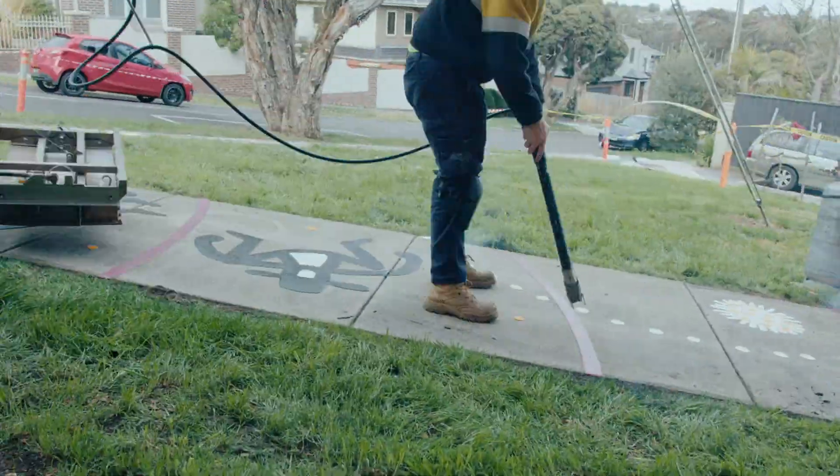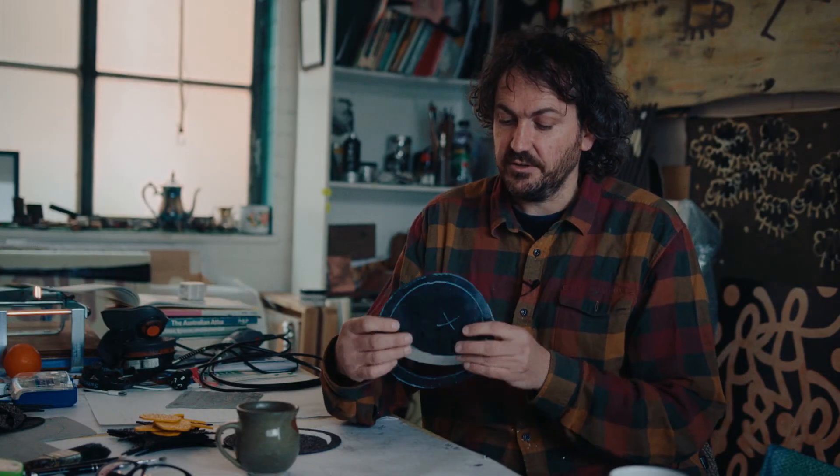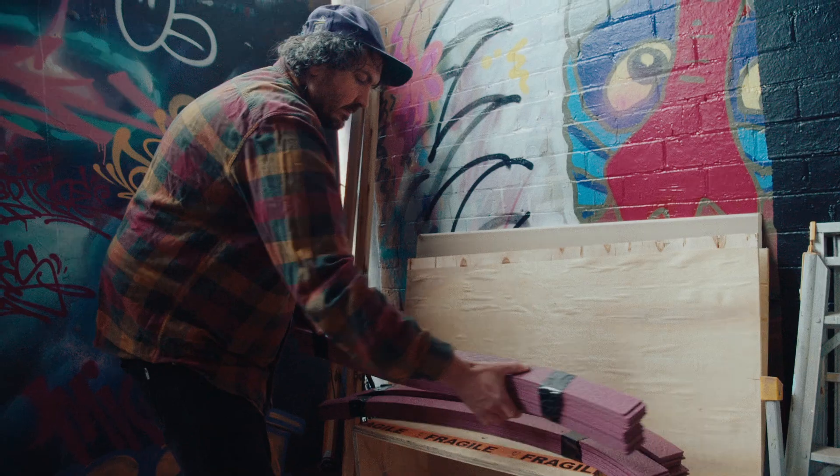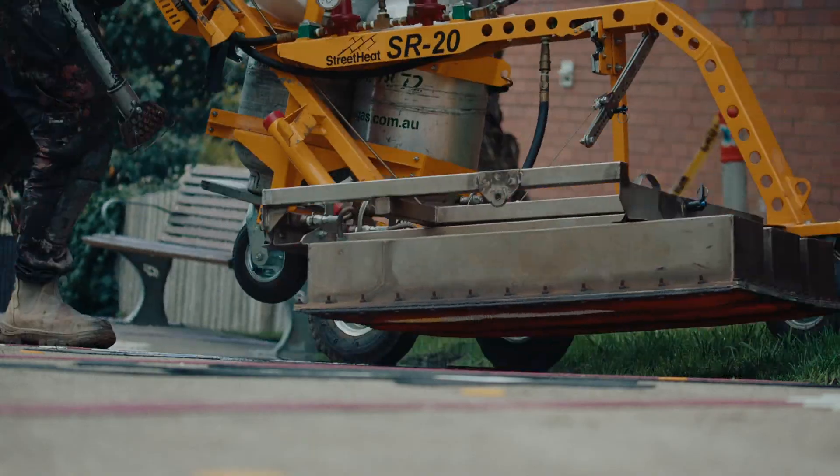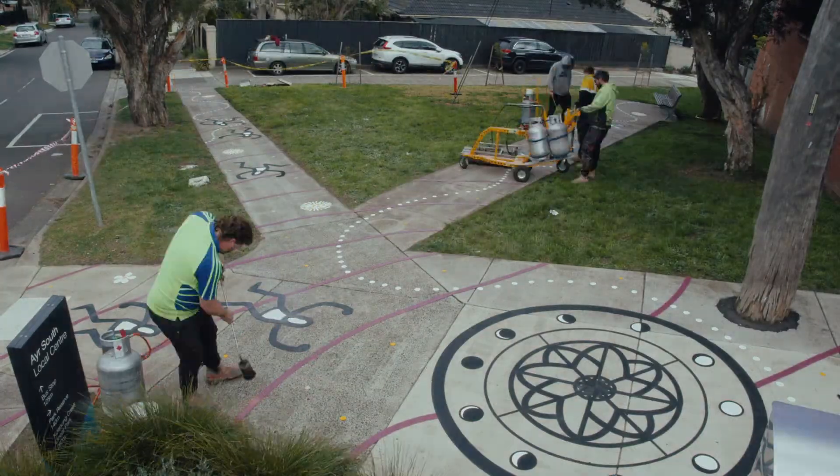It was great on this project to use this material which you hand cut or laser cut on a machine. This material is melted directly onto the ground but it's really hard wearing and long lasting, so it's just great for this kind of project.